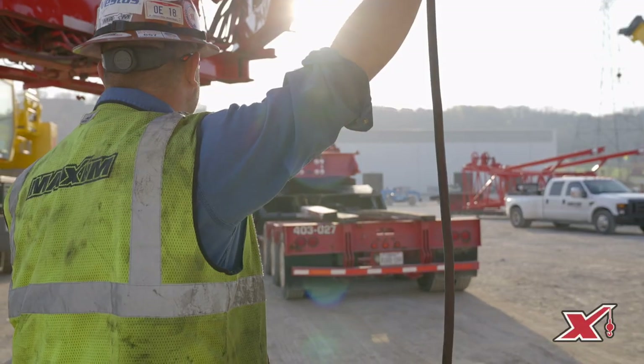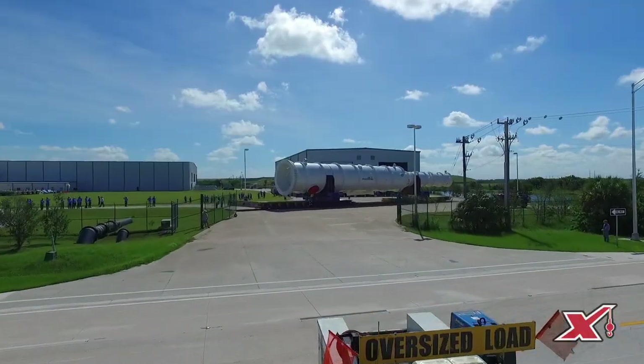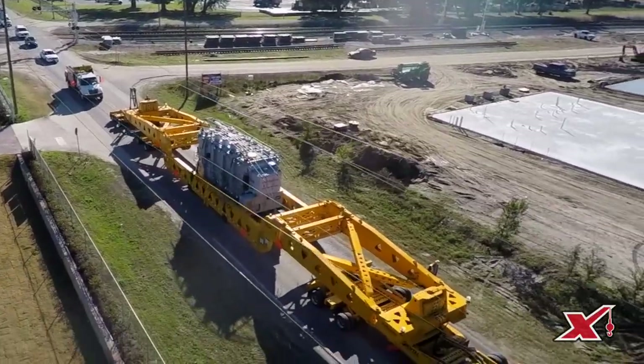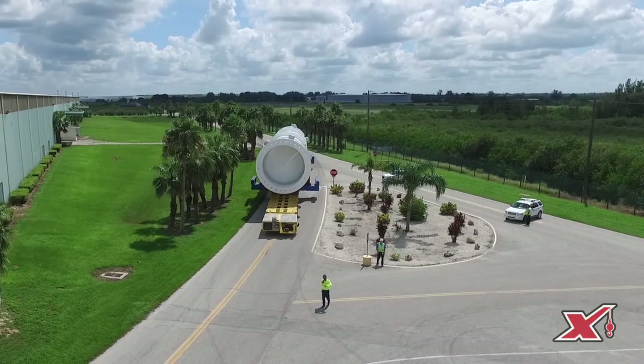That could be from Oklahoma to West Virginia. It could be 80,000 pounds, it could be 580,000 pounds. We can go from eight axles to 80 axles, and we can do it on typical Jeep and Dolly over-the-road configurations to industrial side-by-side configurations where we can haul up into the half-million, million pounds plus.